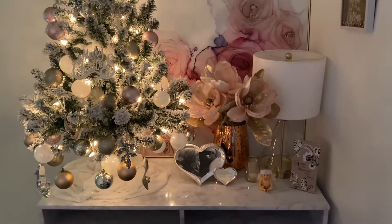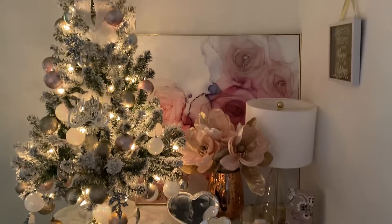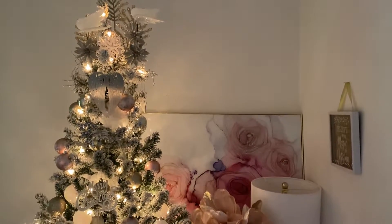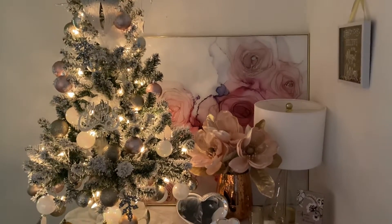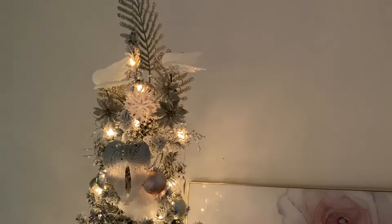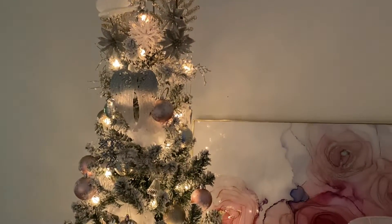I'll show you the room and then tell you where everything is from — it's probably easier to do it that way. I'm still waiting on some items and I don't think they'll be here in time, so anyways, my favorite favorite part: this tree is a frost block tree.